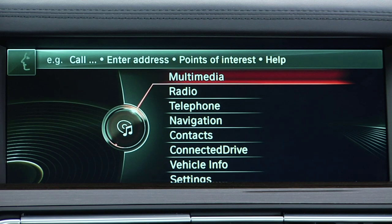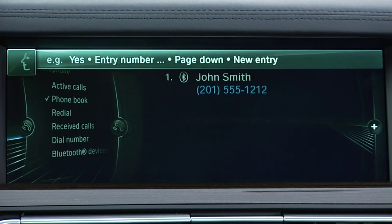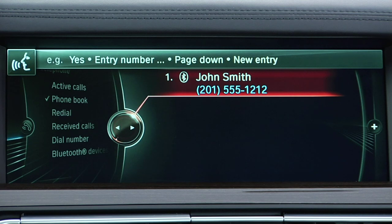Here's an example. Dial John Smith. Did you mean John Smith? Yes.